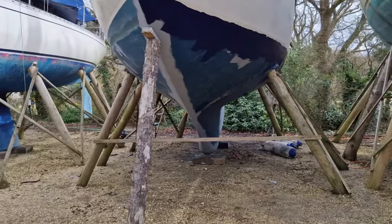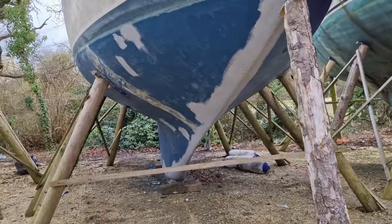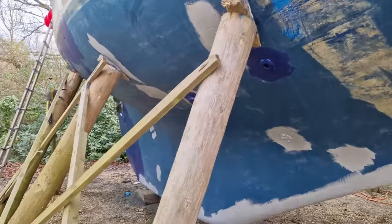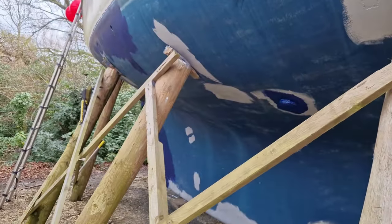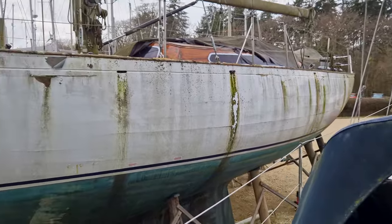I wasn't sure what make the existing antifouling was, so I had enough primer to do just the parts which are probably the high-wear areas — around the cockpit sort of valves and along the edges. Wouldn't be too much to ask for one dry day.